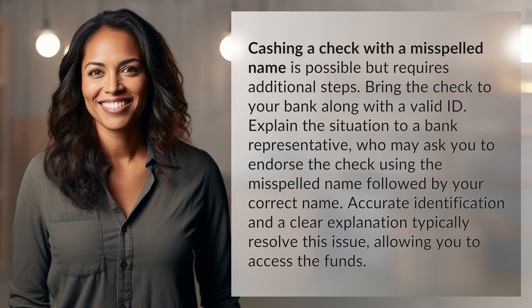Accurate identification and a clear explanation typically resolve this issue, allowing you to access the funds.